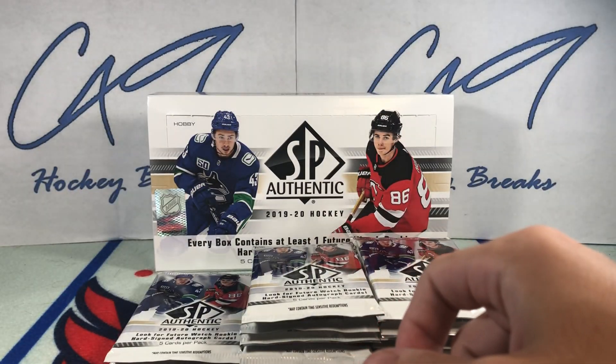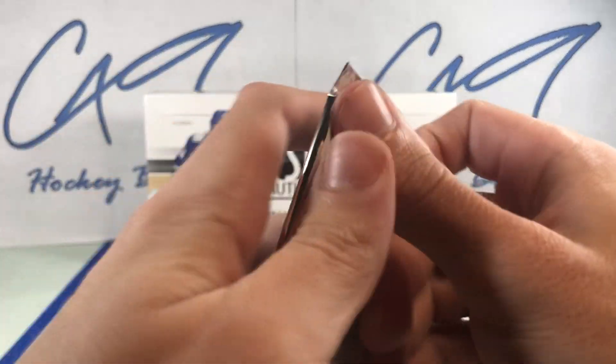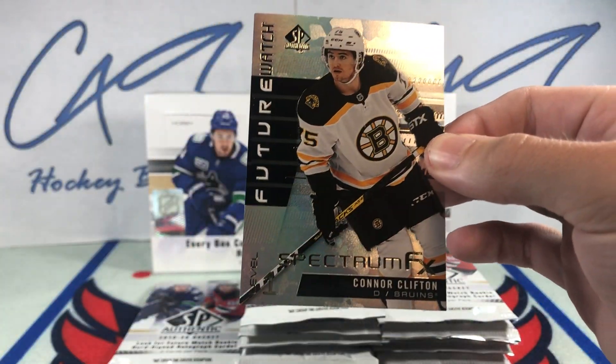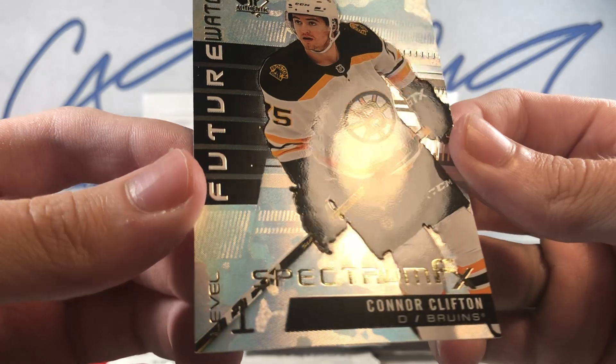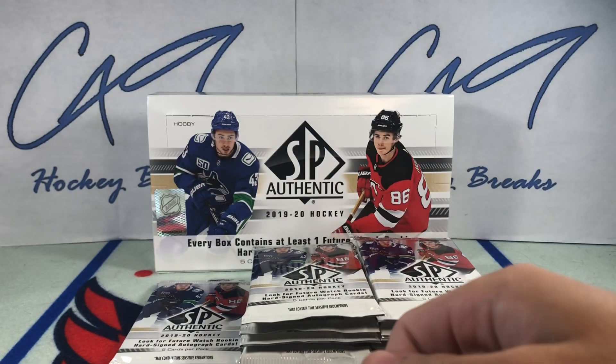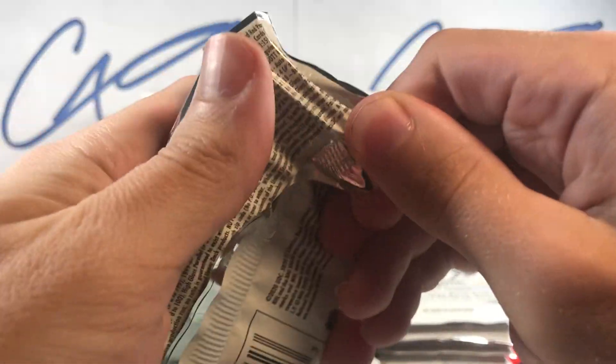Jack Eichel Spectrum FX. Future Watch Spectrum FX, Level 1 — Connor Clifton. And that's the final pack from the left side.